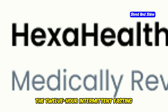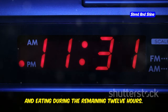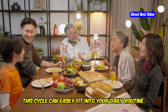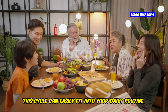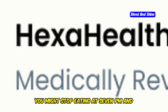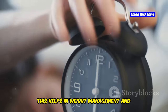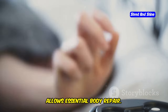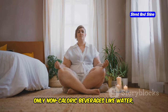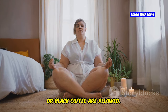The 12-hour intermittent fasting method involves fasting for 12 hours and eating during the remaining 12 hours. This cycle can easily fit into your daily routine. For instance, you might stop eating at 7pm and resume at 7am. This helps in weight management and allows essential body repair. During fasting, only non-caloric beverages like water, herbal tea or black coffee are allowed.